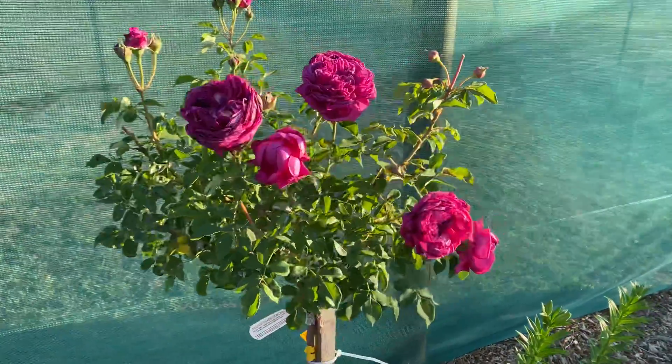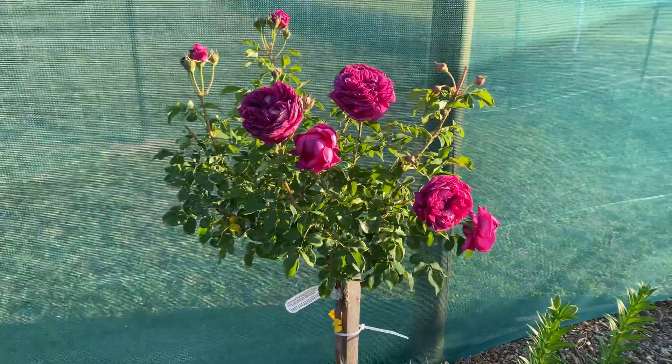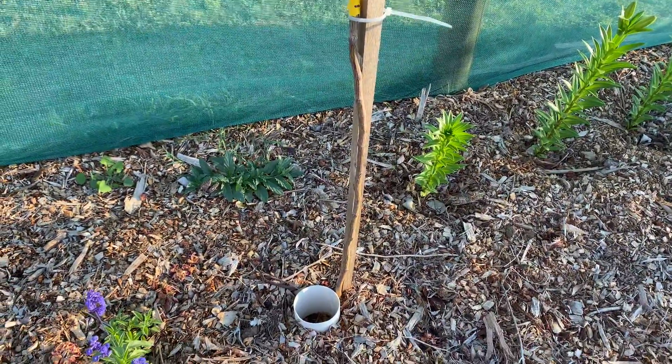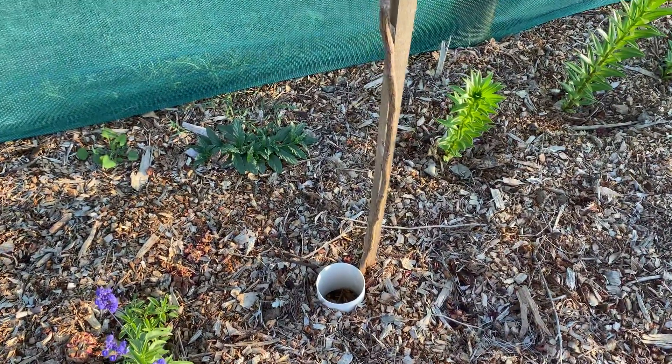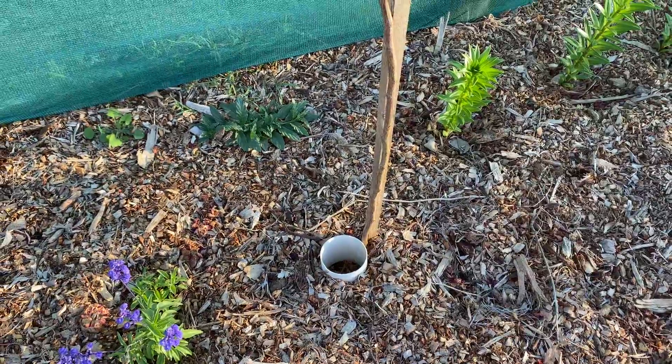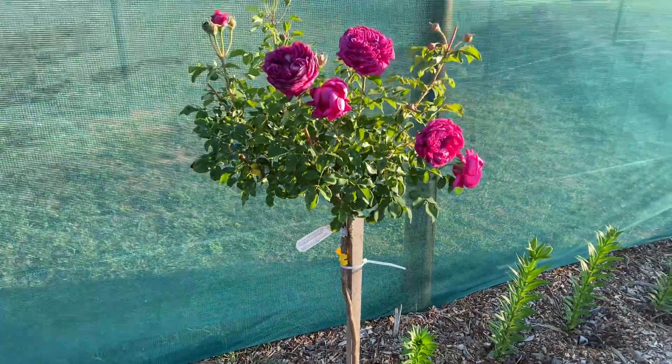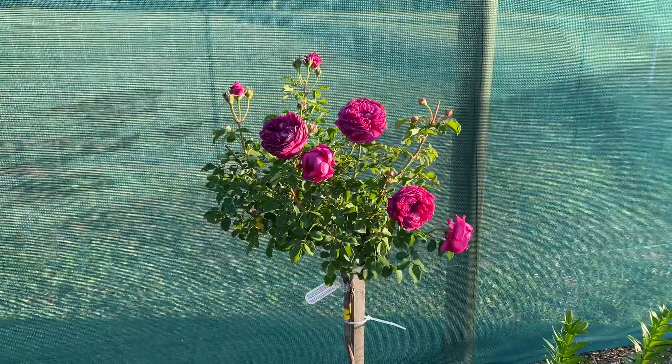This is a David Austin rose, it's called William Shakespeare and it's actually a standard — we know that because it's on a 90 centimetre stem. Down there is its watering hole; I water directly into that so that I know the water's going to the roots where it should, because I have a lot of mulch in my gardens.